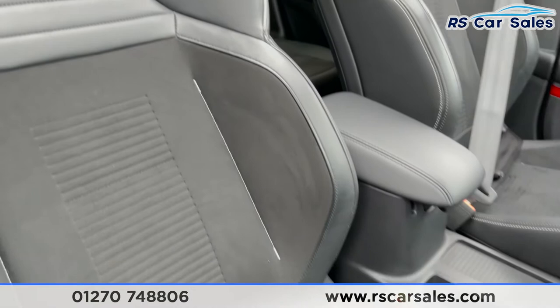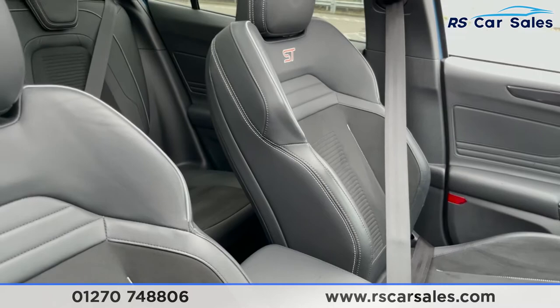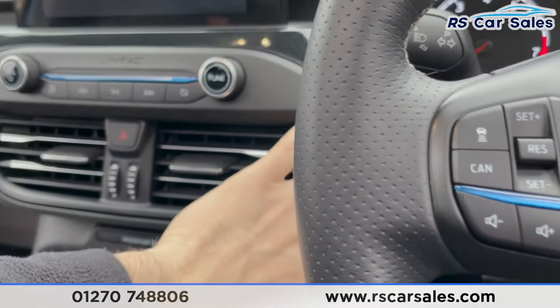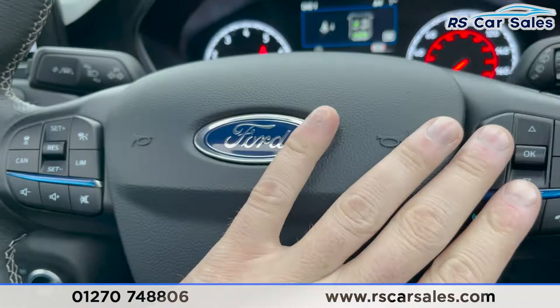The front seats are Recaro, with the ST badging just up there and bolsters on either side. The seats are also heated and electric. We do have the Bang & Olufsen sound system there as well. Jumping inside the car, you have auto lights. Foot on the clutch, press the keyless start button and the vehicle will start — you can have the multi-exhaust start-up which sounds absolutely incredible.